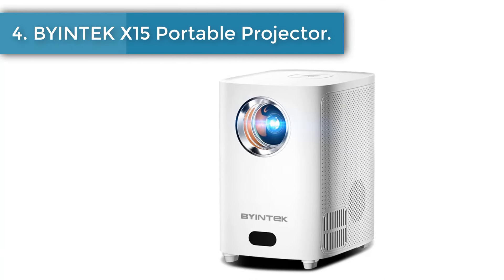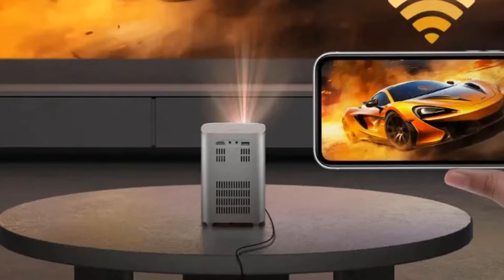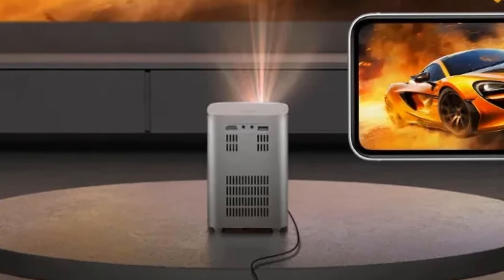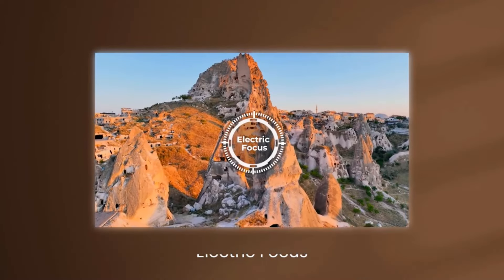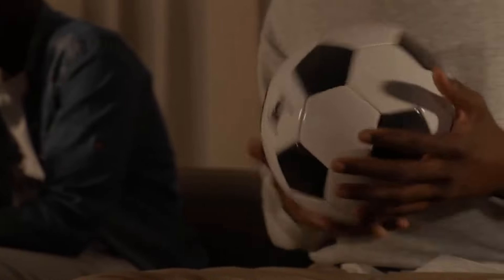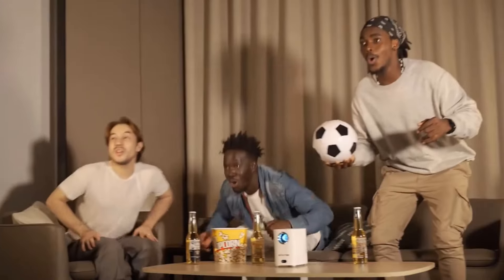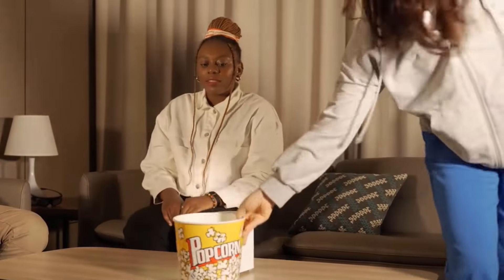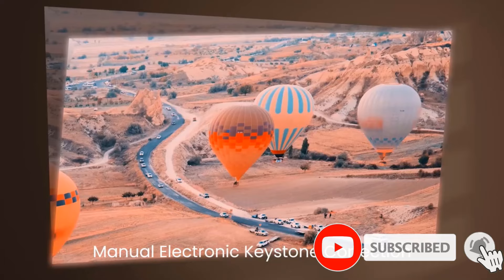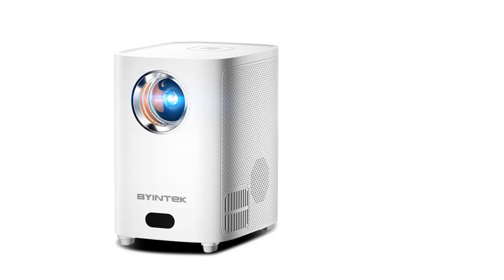Number 4: Biontech X15 Portable Projector. Get ready to experience the ultimate in-home entertainment with the Biontech X15 Portable 4K Mini Projector. This innovative projector offers 4K support, the latest Android 11.0 operating system, electronic focus, and stereo sound for an immersive viewing experience. With its Wi-Fi display feature, you can easily connect your laptop, smartphone, or tablet for a private cinema experience with your family. The X15 is perfect for watching the big game, and the optimized Android 11.0 OS allows you to download and install apps for watching movies online.